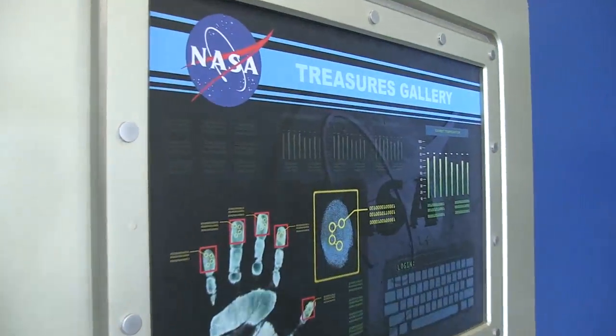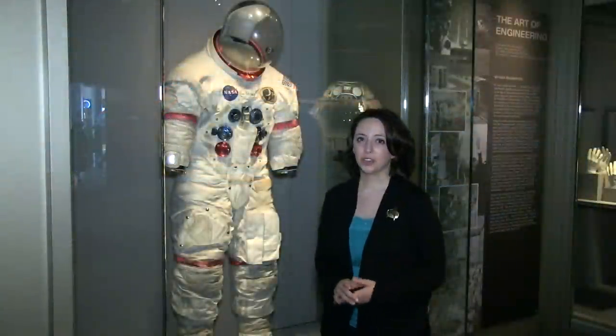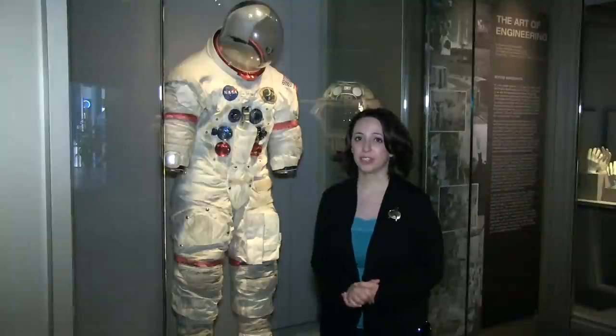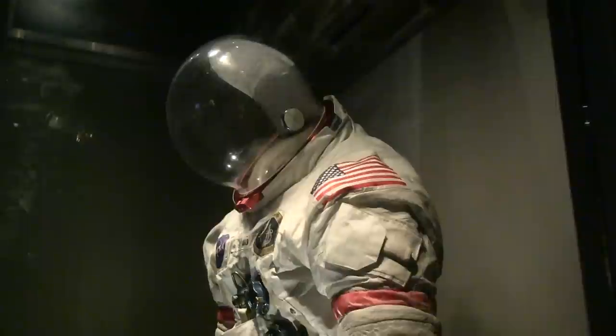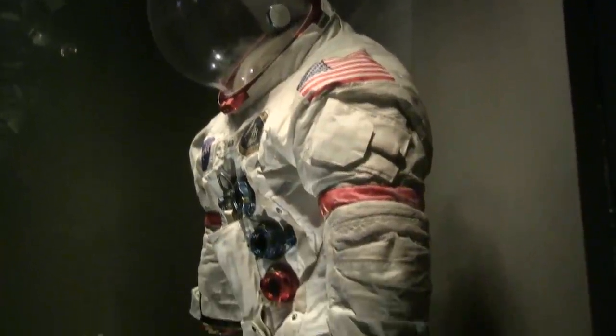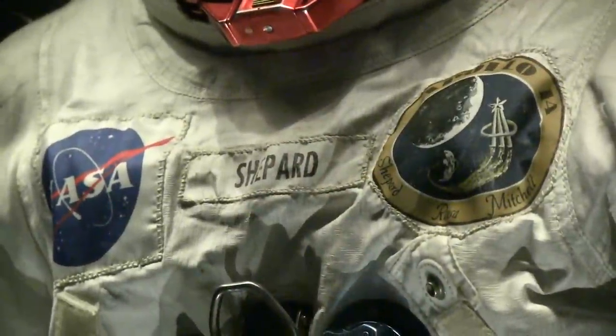I'm here in the Treasures Gallery, and I'm standing in front of Alan Shepard's actual extravehicular suit from the Apollo 14 mission. There's still moon dust on this suit. This thing has been to the moon, and you can tell for yourself — you have got to come and see this. It's very awe-inspiring.